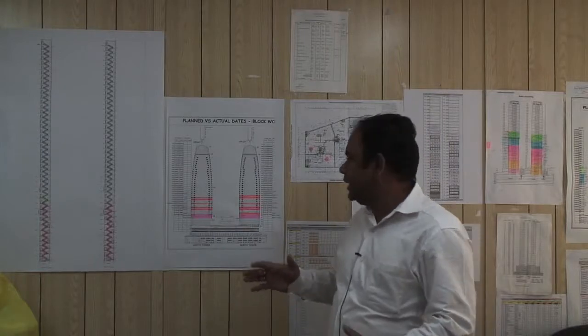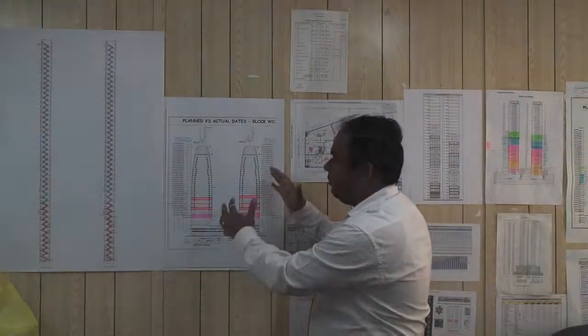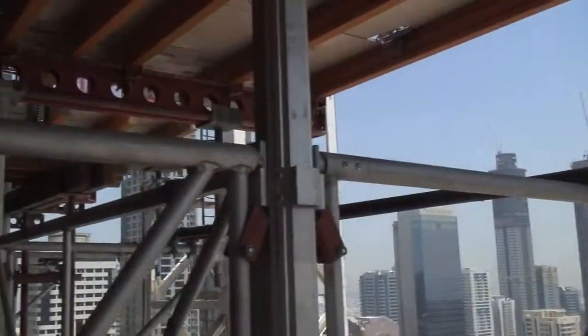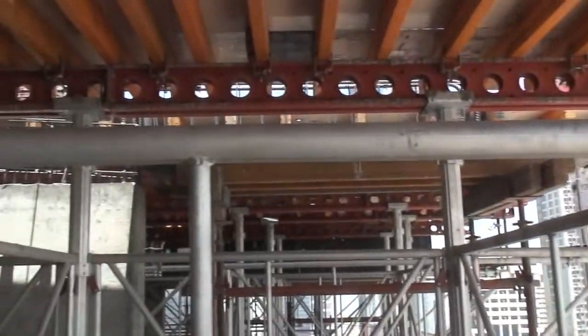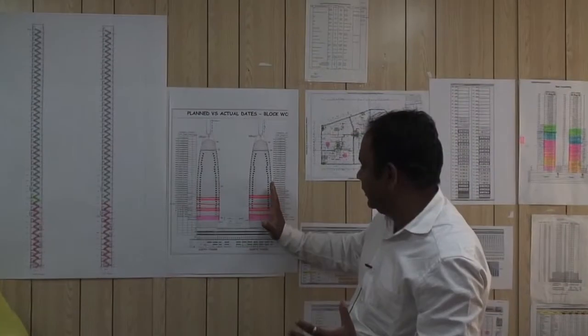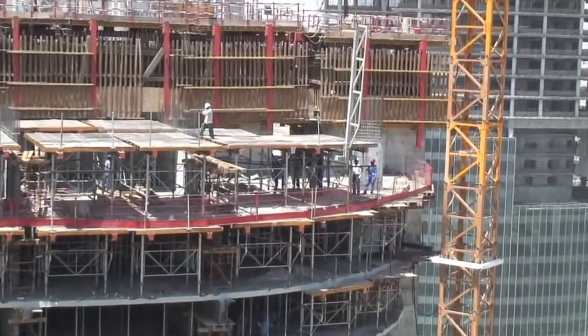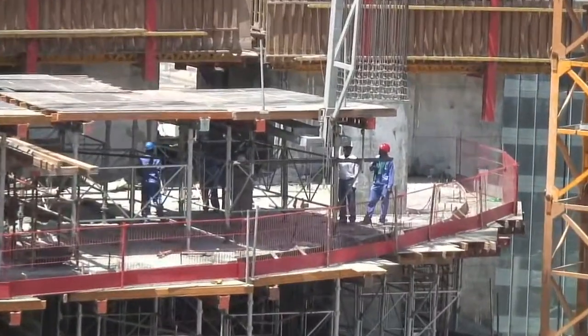I am Rajeeb, the planning manager on this project. I wanted to point out the shape of this building. When we were planning for the table form, we were thinking whether the table would match this building or not. Because the shape is going smaller — from the 13th floor to the 42nd floor, it is going almost 15 meters smaller.